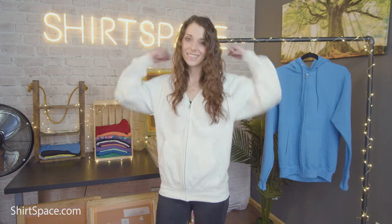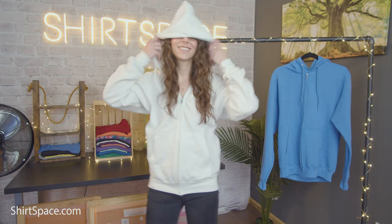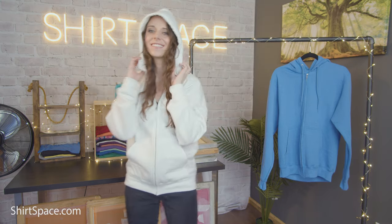This 7.8 oz zippered hoodie is made from a blend of 50/50 cotton-polyester fleece, which makes for a super comfy feel and great material for your screen-printed, vinyl, direct-to-garment, and other apparel decoration needs. Apparel decorators love the low, affordable cost as well.